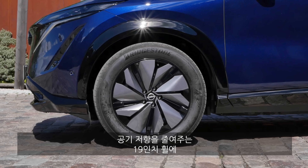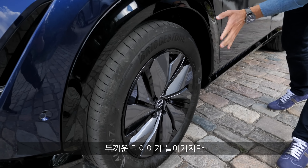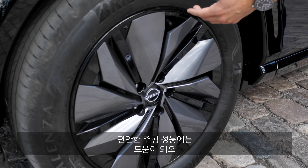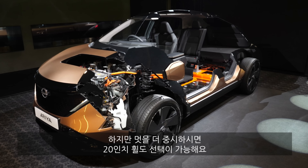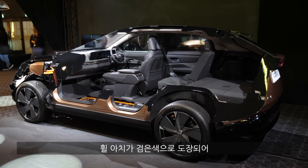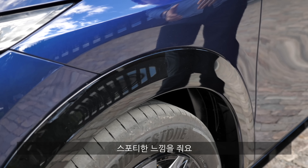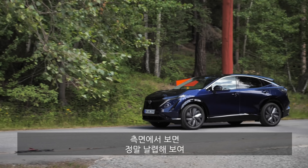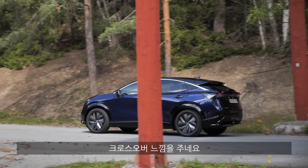19-inch wheels with an aerodynamic design and more balloon-ish tires for better riding comfort. You can also get 20-inch wheels for more prominent styling. The wheel arches are painted in black, giving a sporty look, and there's a very sleek side profile — more of a crossover look overall.